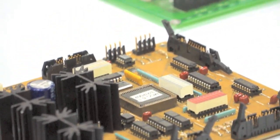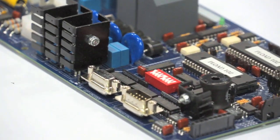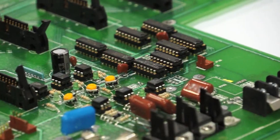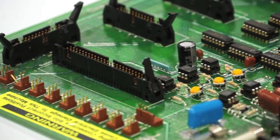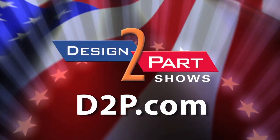We have people with 20 to 30 years of experience working on these kinds of products, so they have very high quality standards and they do excellent work. Give us a call if you have an application for us. See us and other quality suppliers at d2p.com.